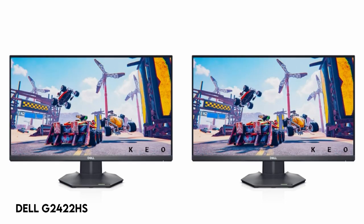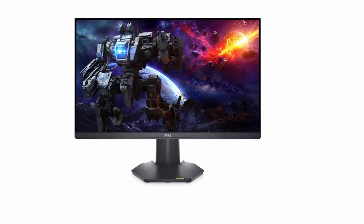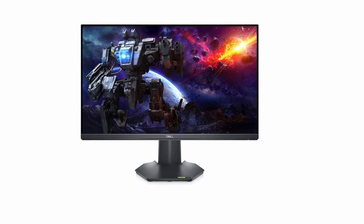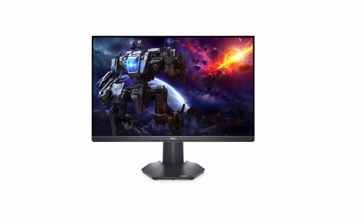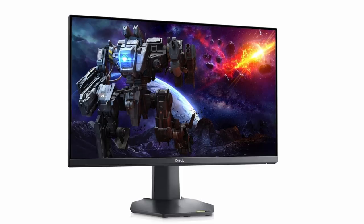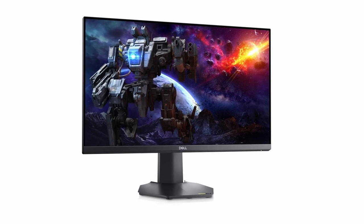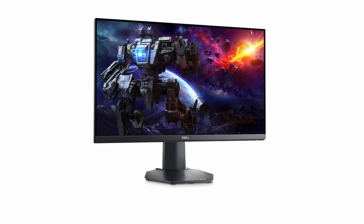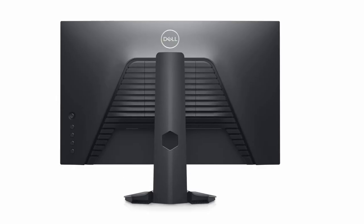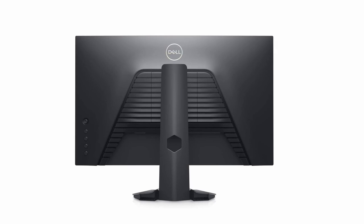Number 1: Dell G2422HS. Fast IPS technology with a phenomenal 1-millisecond GTG response time ensures a blur-free, lightning-fast gaming experience on this 16:9 aspect ratio monitor. Its 165Hz refresh rate and 1-millisecond GTG response time allow for quick in-game replies. This Full HD 1080p monitor provides excellent color accuracy with a 99% sRGB color gamut, guaranteeing rich and consistent colors from every angle.